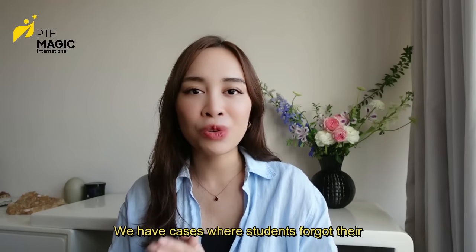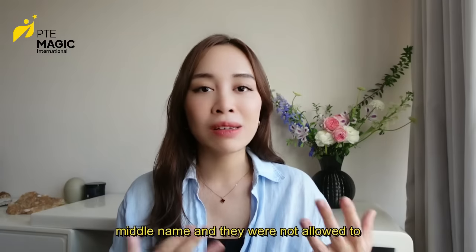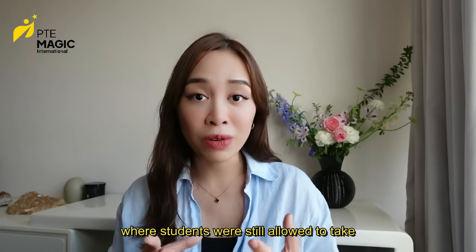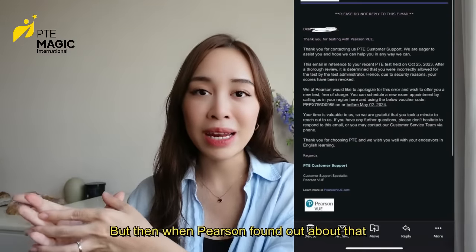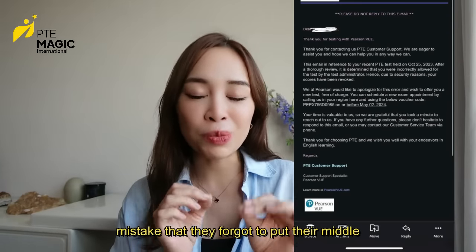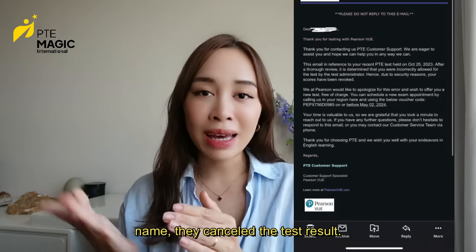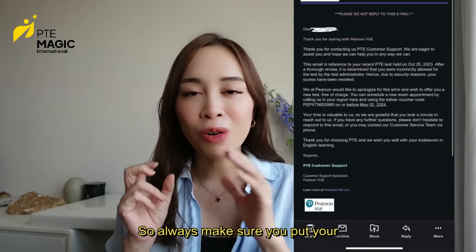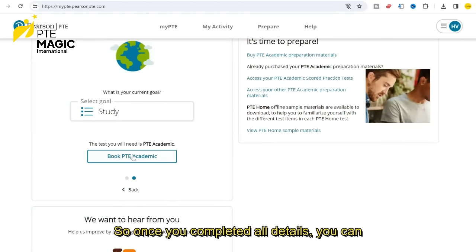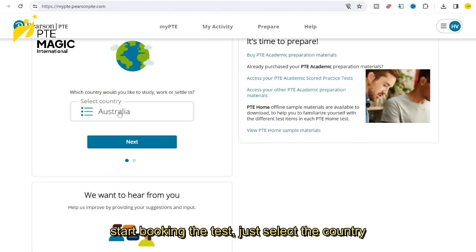We have cases where students forgot their middle name and were not allowed to take the test, and I've also seen incidents where students were allowed to take the test but then Pearson found out about the mistake and cancelled the test result. So always make sure that you put your middle name with your first name. Once you've completed all details, you can start booking the test.